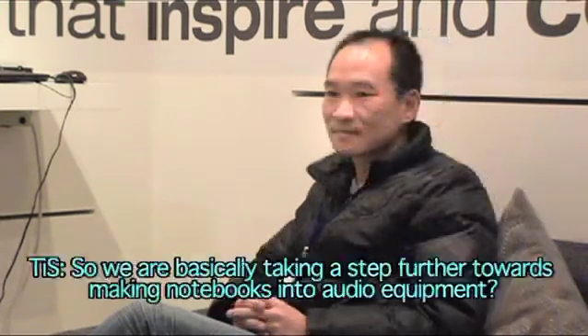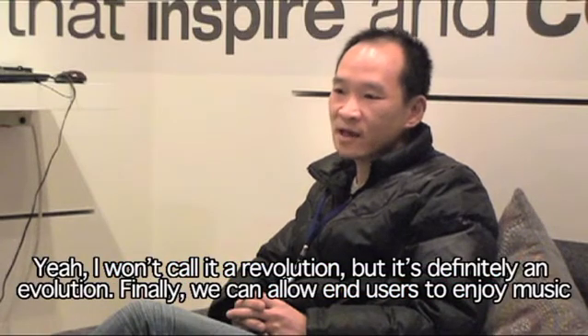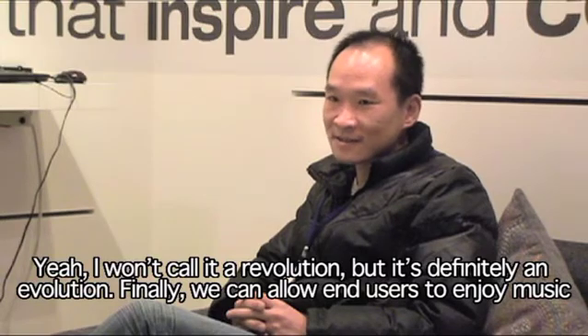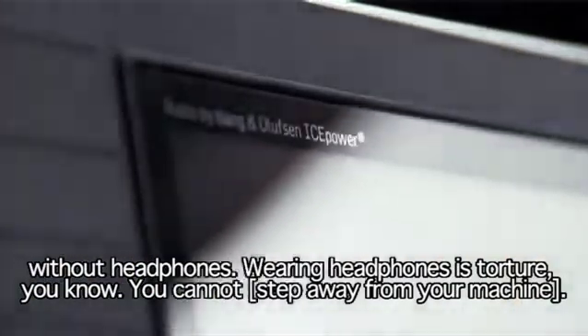That's the benefit when you buy a Sonic Master machine. We're basically taking a step further towards making notebooks into audio equipment. I wouldn't call it a revolution, but it's definitely an evolution. Finally, we can allow end users to enjoy music without headphones.